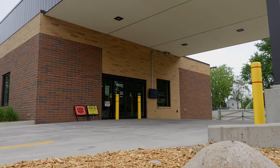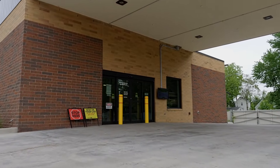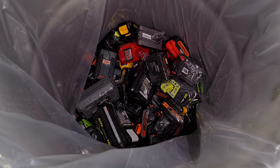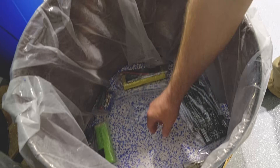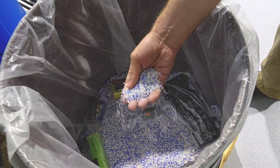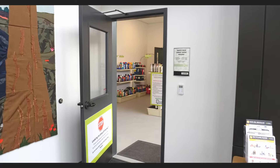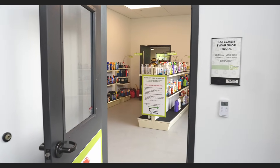Today I'm on site at SafeChem, a facility that allows residents to easily drop off household hazardous materials, including lithium-ion batteries. I came here expecting to learn about battery disposal, but I quickly realized that they handle far more than just batteries. This facility is fantastic — they're not just doing it right, they're doing it better than most.